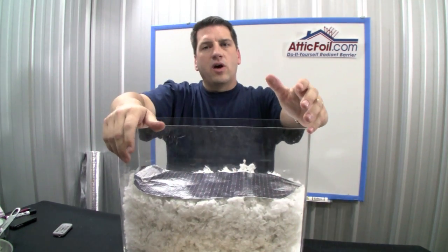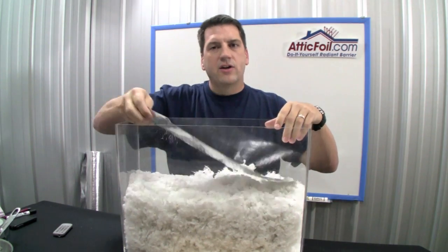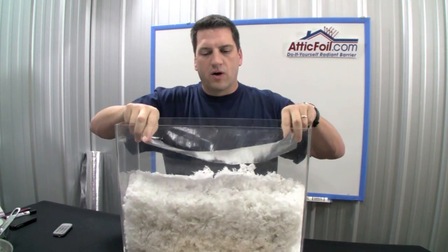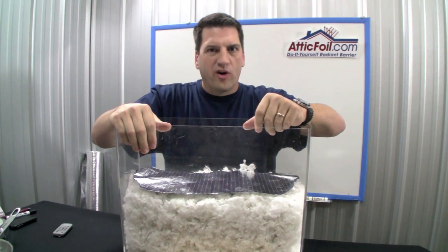I hope this video helped you understand the effect that dust has on radiant barrier, and to be assured that if you use a double-sided radiant barrier product from AtticFoil.com, it's going to virtually have no effect on your radiant barrier. For more information, visit AtticFoil.com, your complete online source for radiant barrier foil.